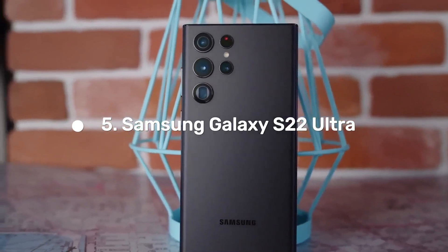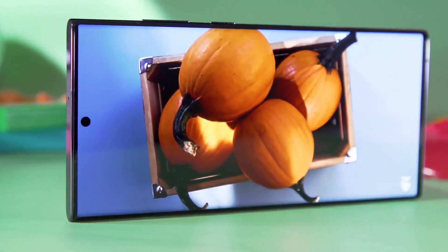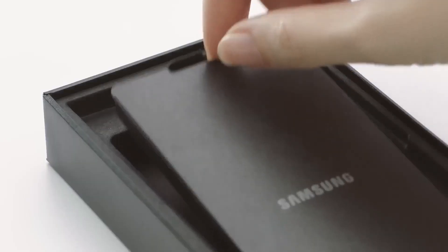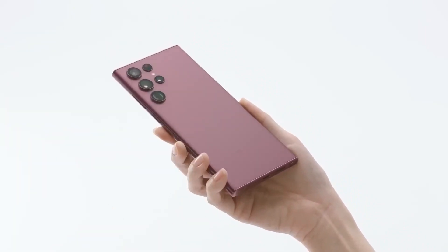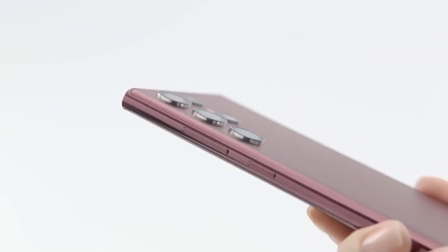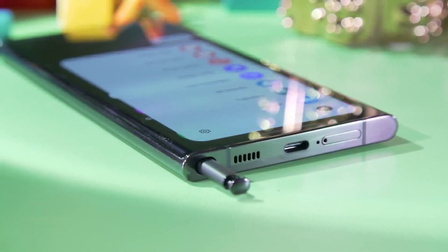Number 5: Samsung Galaxy S22 Ultra. The Samsung Galaxy S22 Ultra 5G, a smartphone of preeminent caliber, was announced on the 9th of February 2022. This technologically advanced gadget showcases an expansive 6.8-inch Dynamic AMOLED 2X display with a resolution of 1440 by 3200 pixels. The device is fashioned to support a single SIM, nano SIM and/or eSIM, or dual SIM, nano SIM and/or eSIM, dual standby.